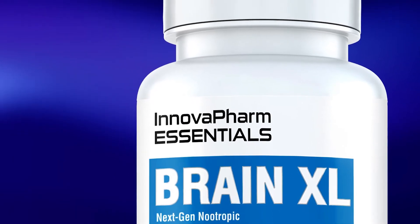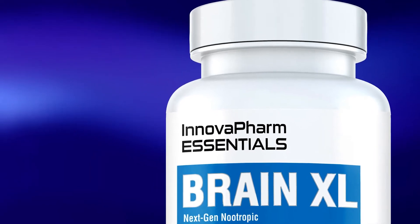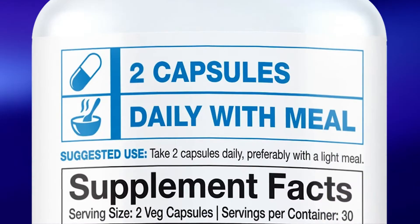The more advanced approach in Brain XL compared to the rest of the brand's Essentials products is reflected in its price, being the most expensive item in the line by a good $10 at $54.99.